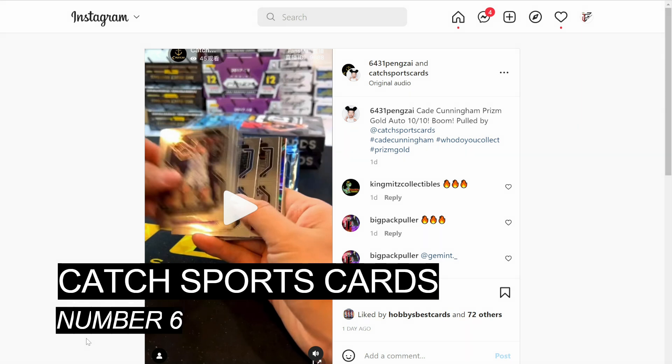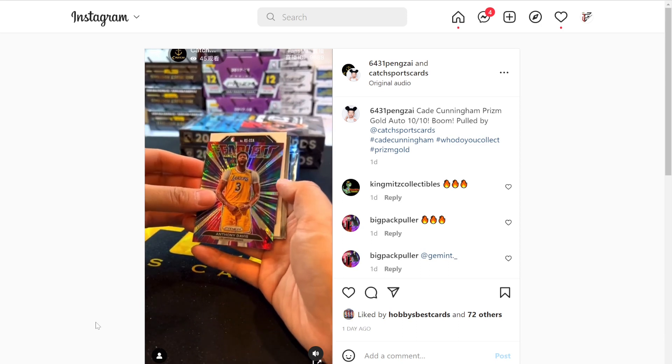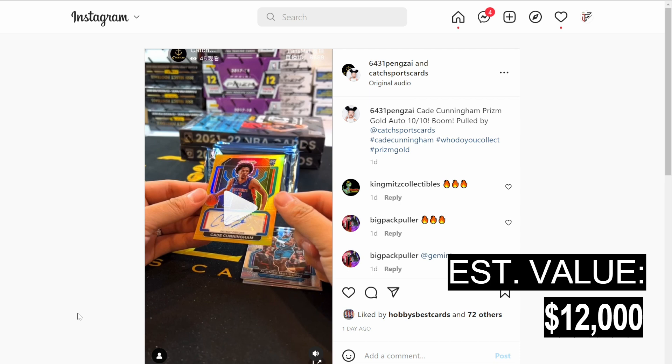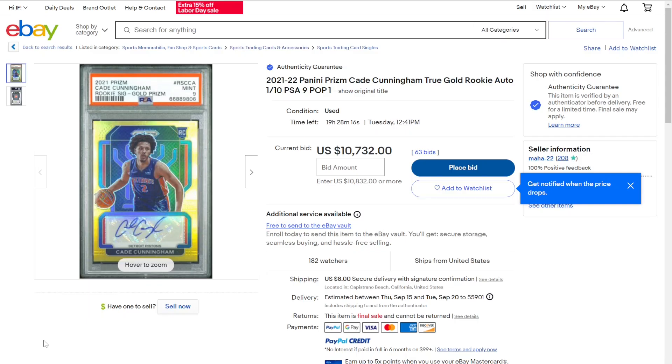At number 6, we're with Catch Sports Cards, a Chinese breaker, and Pengzai was fortunate enough to grab this screen recording and post it on his Instagram — out of 2021 Prizm Basketball. They pull the gold autograph bookend, 10 out of 10. I have this one at $12,000. The mojo out of 25 just sold for $5,500 last week on eBay, and a PSA 9 of the same card is currently at auction with a bid over $10,000.